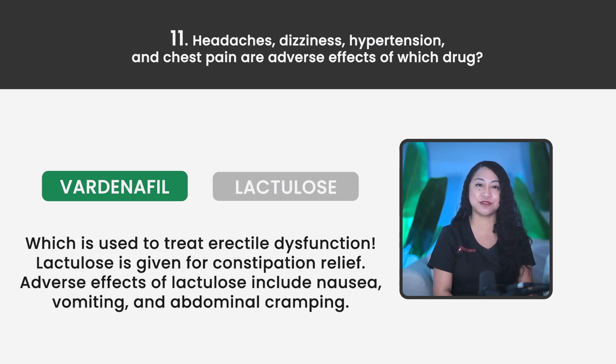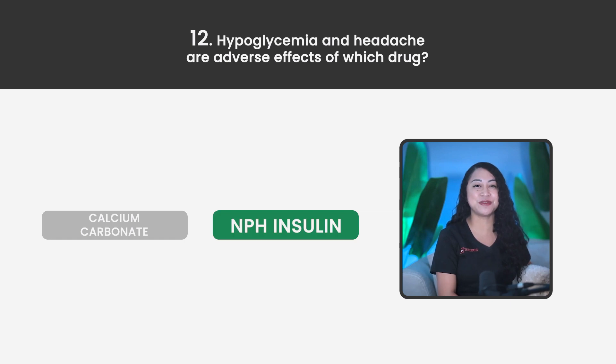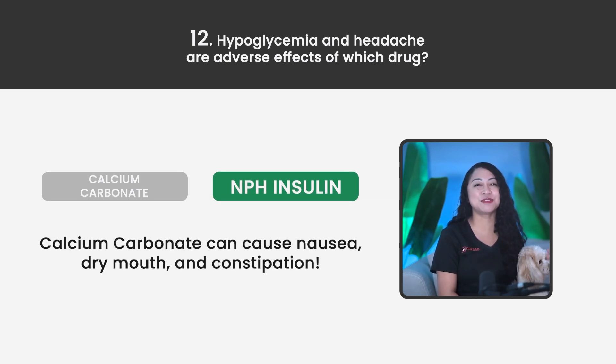Adverse effects of Lactulose include nausea, vomiting, and abdominal cramping. Statement 12. Hypoglycemia and headaches are adverse effects of which drug? Calcium carbonate or NPH insulin? The correct answer is NPH insulin. Calcium carbonate can cause nausea, dry mouth, and constipation.